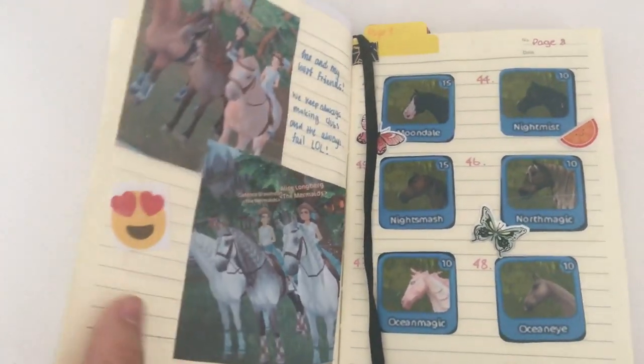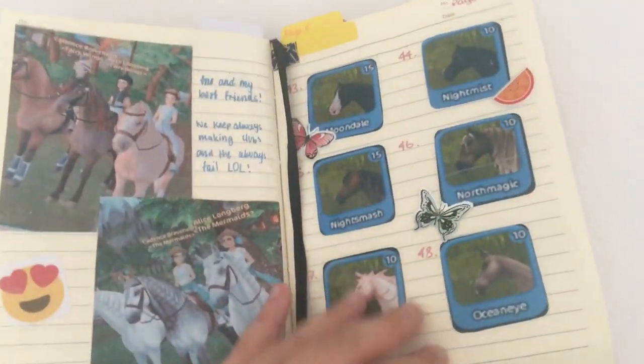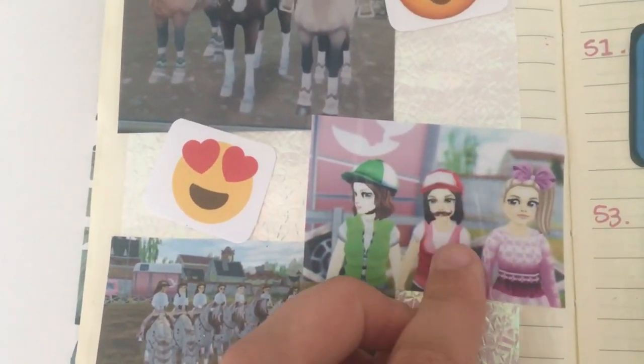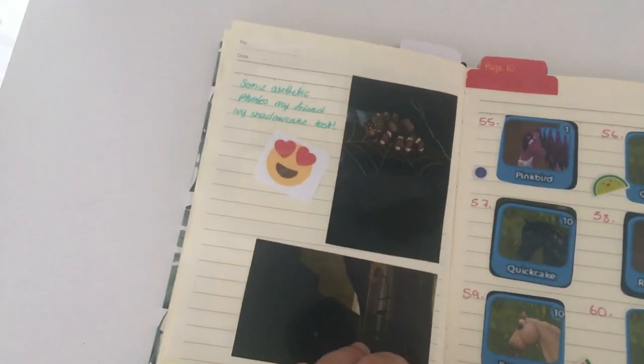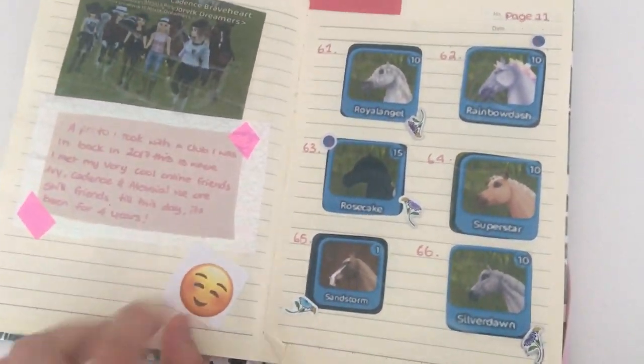We turn the page again — this one's not staying down — and there are more photos of my friends and me, and more horses. Over here there are some other photos: Cadence, me and Ivy dressed up — I'm Mario, she's Luigi (she didn't put a moustache on, I'm so sad), and Ivy's dressed as Princess Peach. Over here we also have some photos that Ivy took that look very aesthetic — a spider photo that looks so cute, and a sunflower.